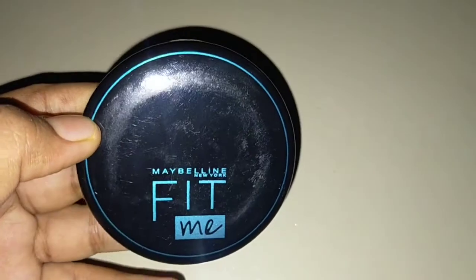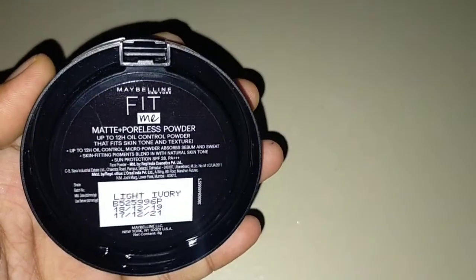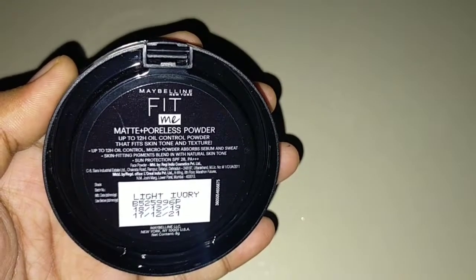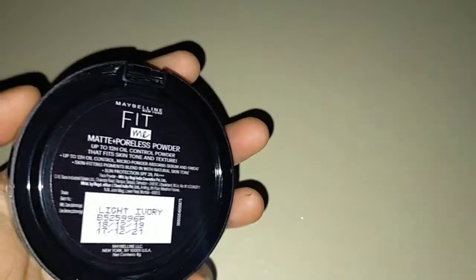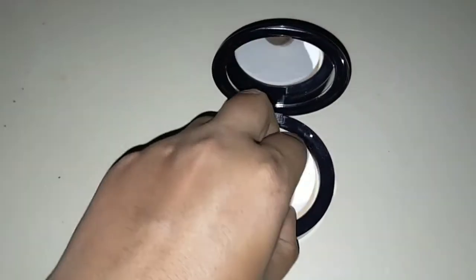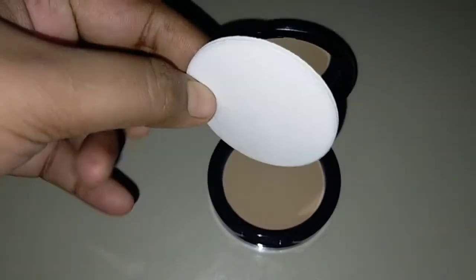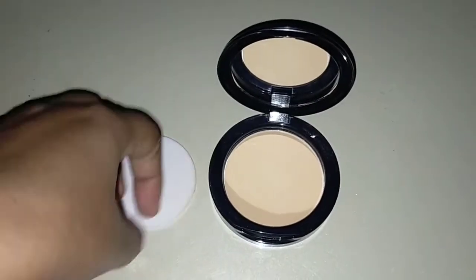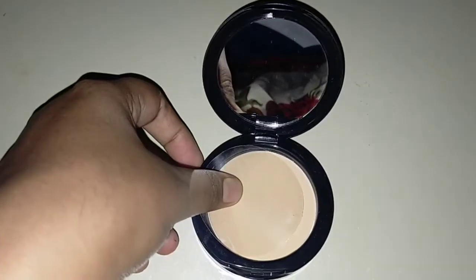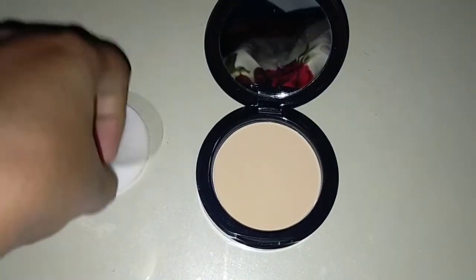It comes in this type of packaging — you can see it is in black color, very cute. It is travel-friendly and you can carry it with you. The same details are mentioned on it as well. On one side there is a small mirror so you can touch up anywhere you go. It also comes with an applicator to apply the compact on your face, and there is a cover so the compact doesn't get on the applicator — which is very good.